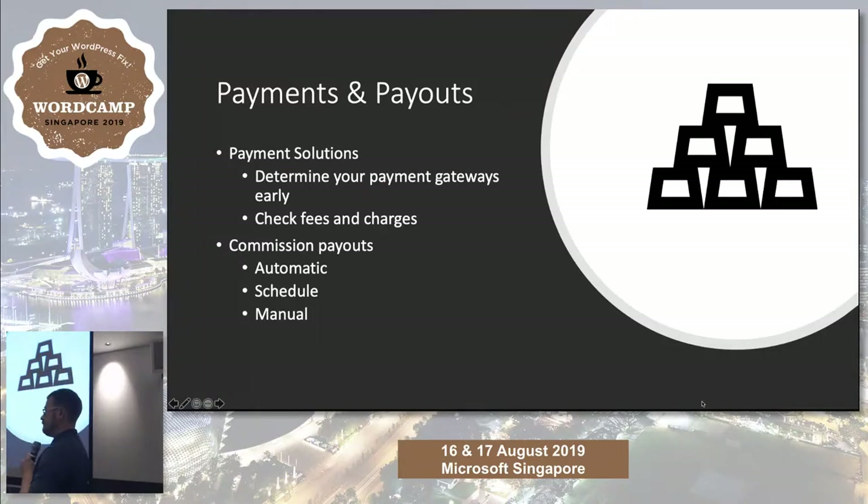Payments and payouts. Time and again, people contact me saying 'We need to launch in a week and I don't know which payment gateway to use.' You should have picked your payment gateway three months ago. So many people build a complete solution and then realize that Stripe or PayPal doesn't work in their country — which are two of the biggest in the world and something they should have figured out a long time ago. There are hundreds of payment gateways available for WooCommerce, but people just don't look it up.